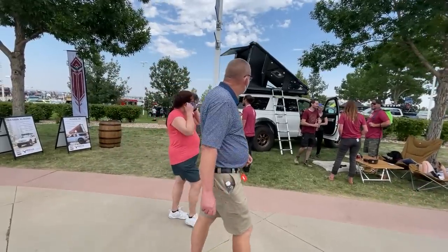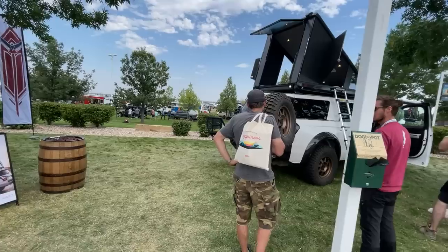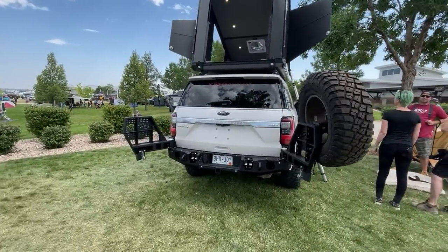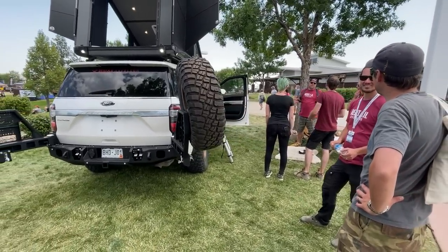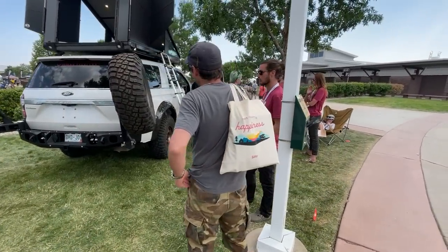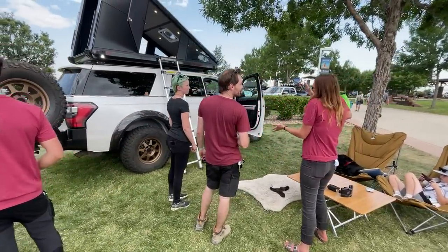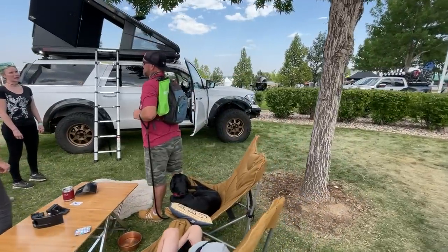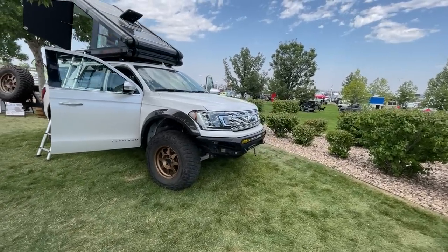Let's start with something cool like this lifted Expedition. Obviously there are a lot of lifted Jeeps, a lot of lifted Toyotas, but you don't see very many lifted Expeditions. This one looks like it's rolling on 35s with a really cool rooftop tent on top of it. Just a good-looking rig. Let me go around and look at the front of it and see what this Expedition brings to the table.